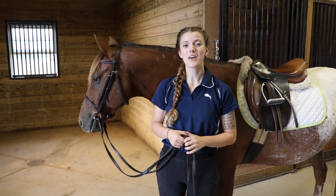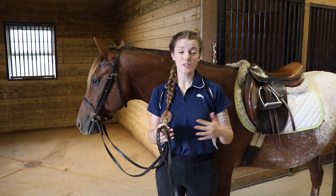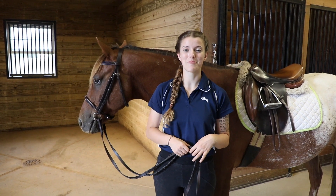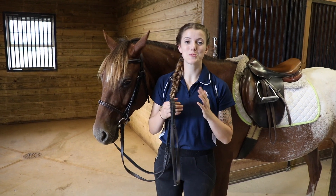Hey everyone, today we're going to be talking about how to make your horse stand still. We're going to cover things you can do on the ground to help them and also things you can do in the saddle to help them.